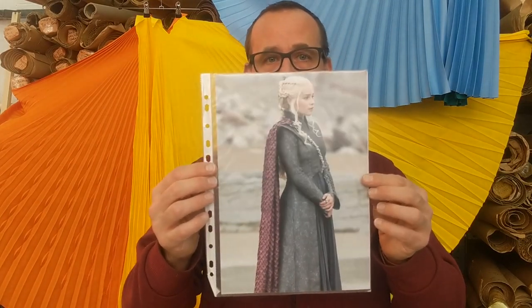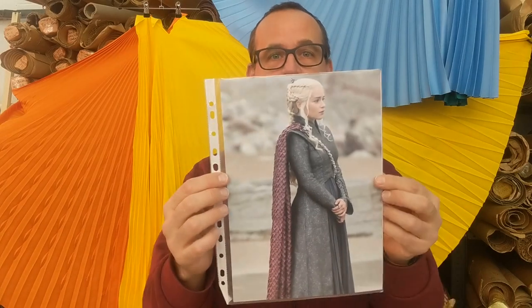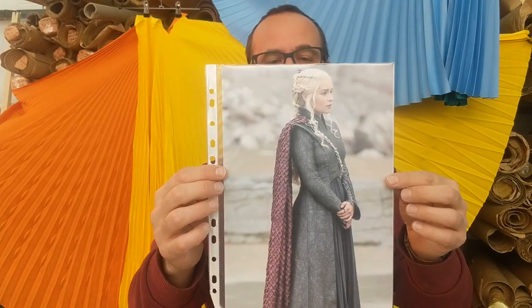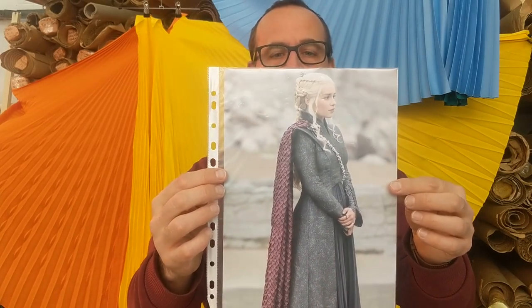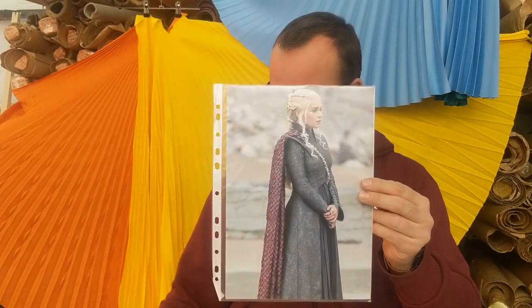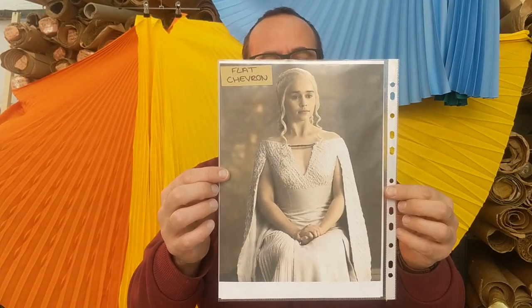We also do a lot of work for film, studio, theatre productions, and TV. The most famous TV show we did is Game of Thrones — probably one of the most popular TV shows of all time. This is Daenerys Targaryen's cloak; we pleated about five or six different costumes for her over different seasons. Another famous one that you see a lot of cosplayers wear — we've replicated this for cosplayers as well.